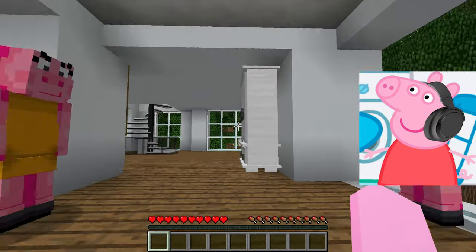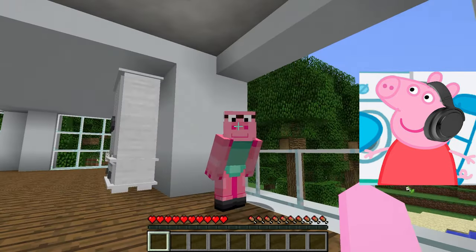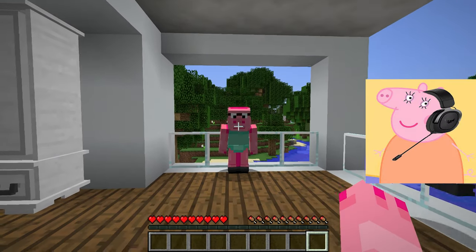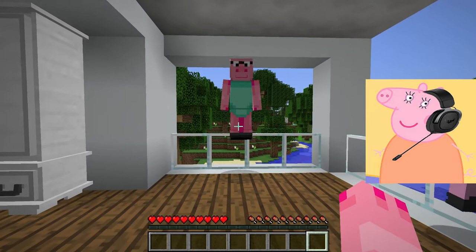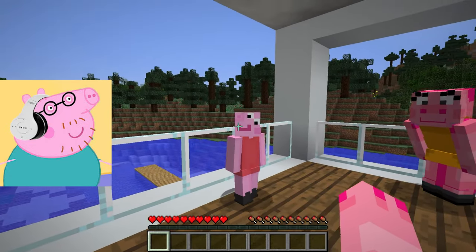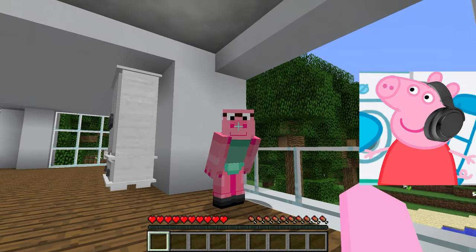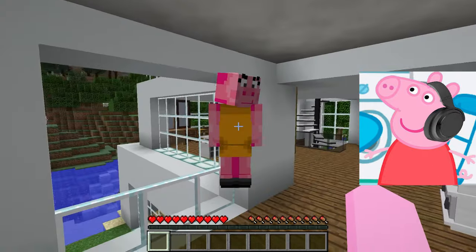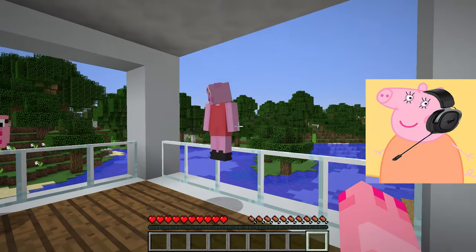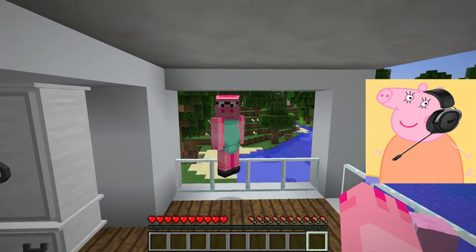We're done — look at this beautiful house we built! I just can't believe we managed to create such a beautiful place. Each room looks so harmonious and stylish — I admire how everything comes together, from the choice of colors to the placement of furniture. This house has become our ideal living space; I feel so comfortable and cozy here. Our team was coordinated and creative — we implemented all our ideas and turned them into reality.